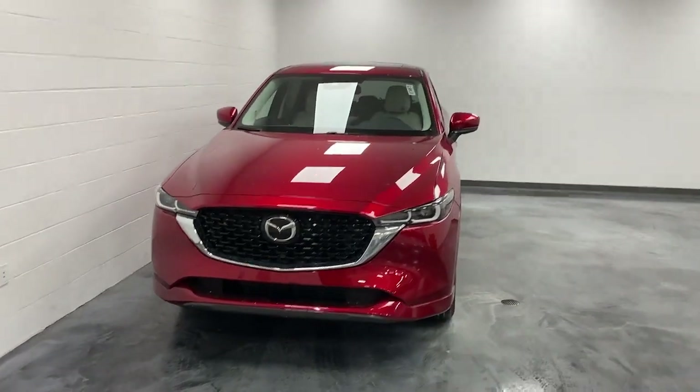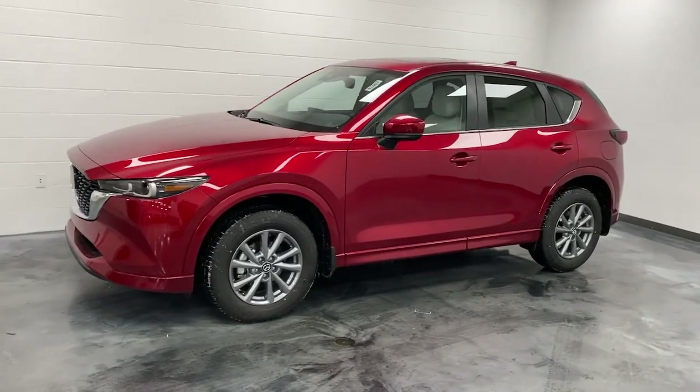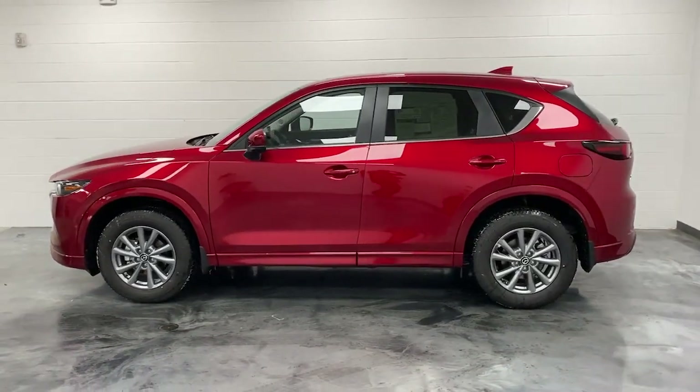Get into the 2024 Mazda CX-5. Enjoy the good life in this CX-5, the compact crossover with Highline style.